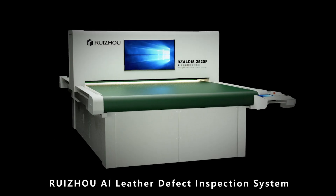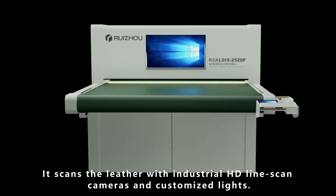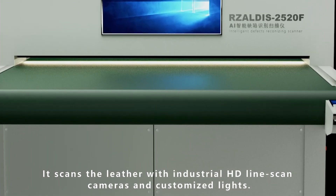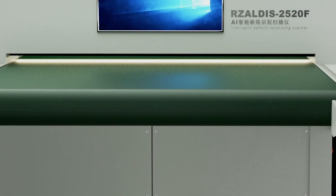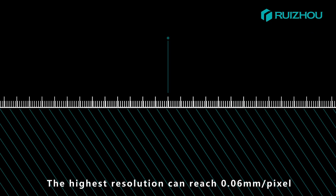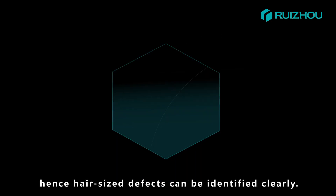Rejo AI Leather Defect Inspection System scans leather with industrial HD line scan cameras and customized lights. The highest resolution can reach 0.06 mm per pixel, allowing hair-size defects to be identified clearly.